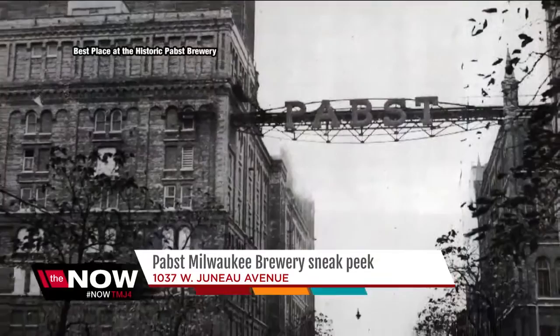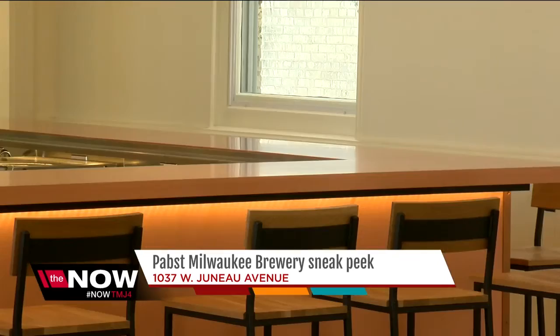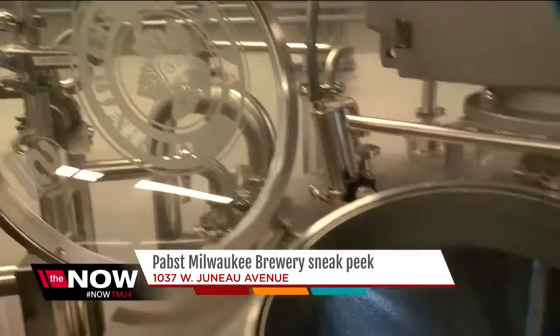The Pabst Milwaukee Brewery sits on Juneau Avenue in the heart of the original brewing complex. It's located inside a historic 144-year-old building that was once a German Methodist church. Upstairs is the restaurant that can seat almost 90 people. Just look up and see the giant neon Pabst sign. Downstairs is where all the brewing takes place.